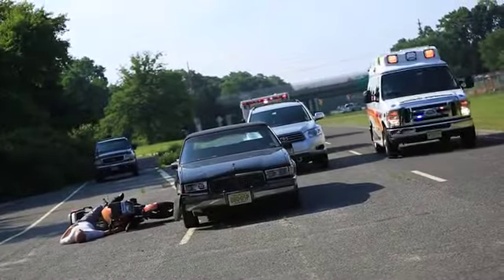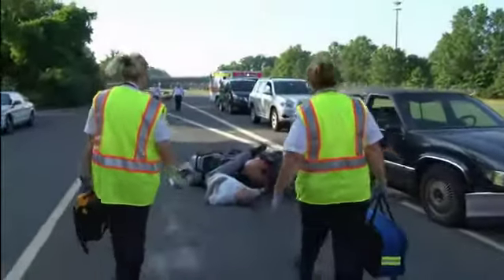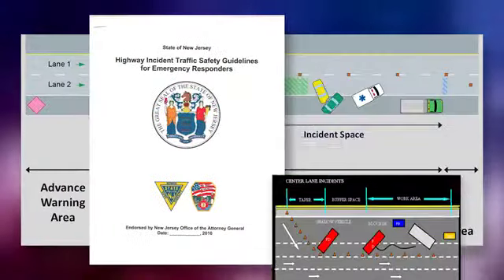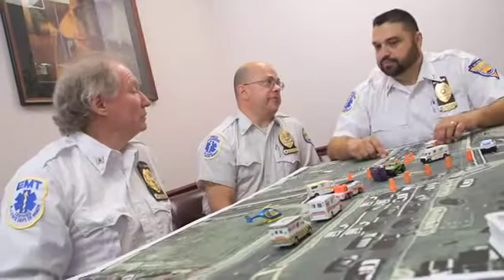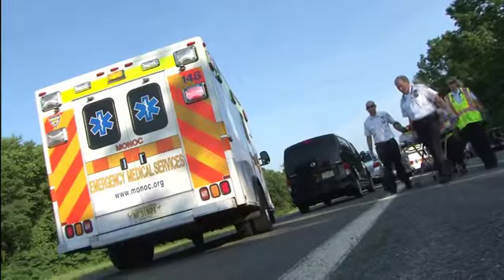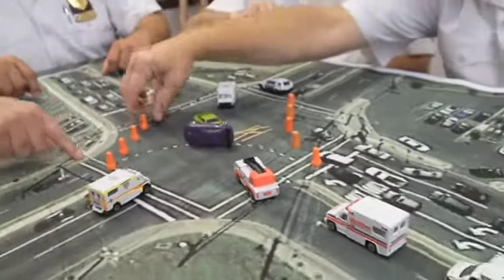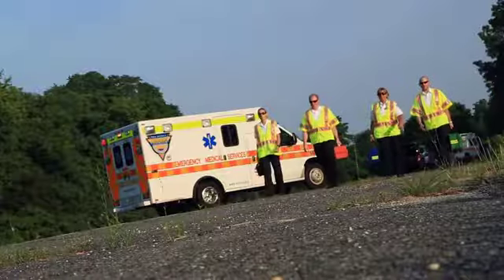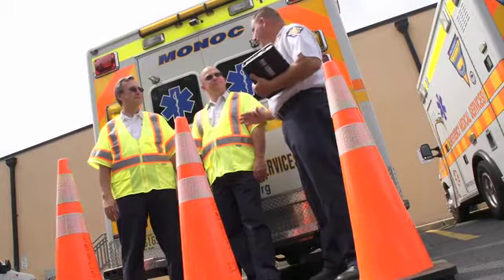Since we cannot control every variable while operating on a roadway, every possible safety precaution must be taken to increase our visibility. To increase safety and minimize risk, every agency should have a traffic incident management system. These systems help to enhance operational effectiveness, reduce potential liability, and enhance responder safety at roadway emergency scenes. A good plan addresses at minimum establishing temporary traffic control zones, use of channeling devices, and the use of high-visibility safety apparel. Planning is the best defense.